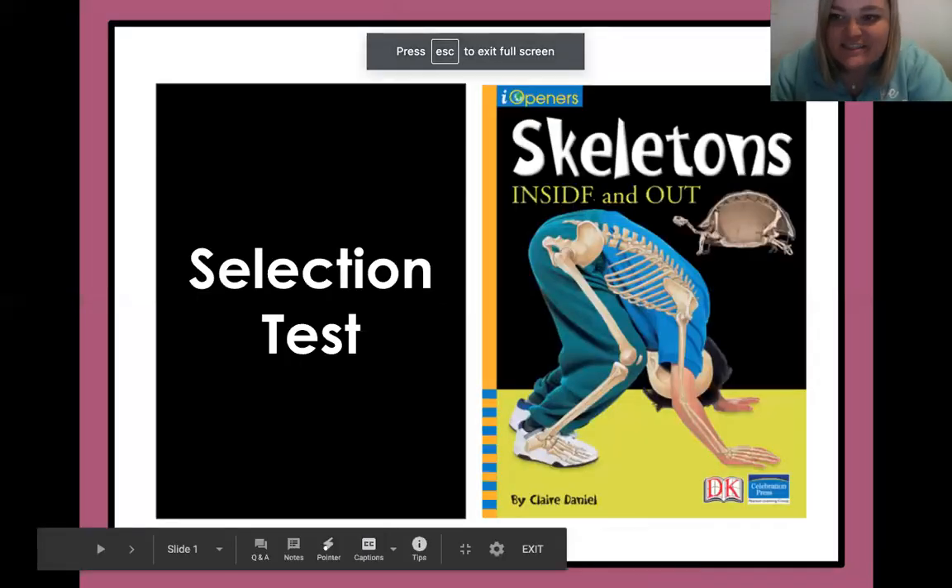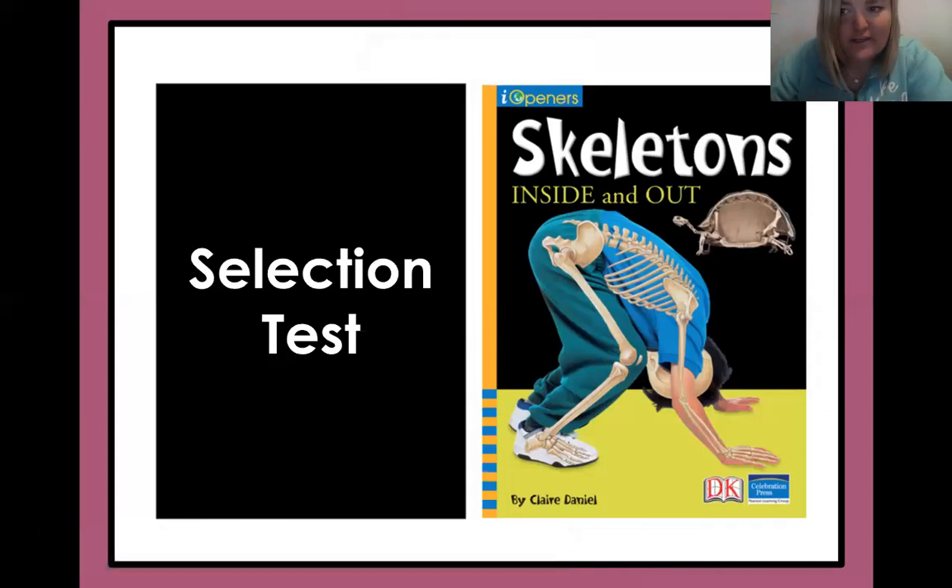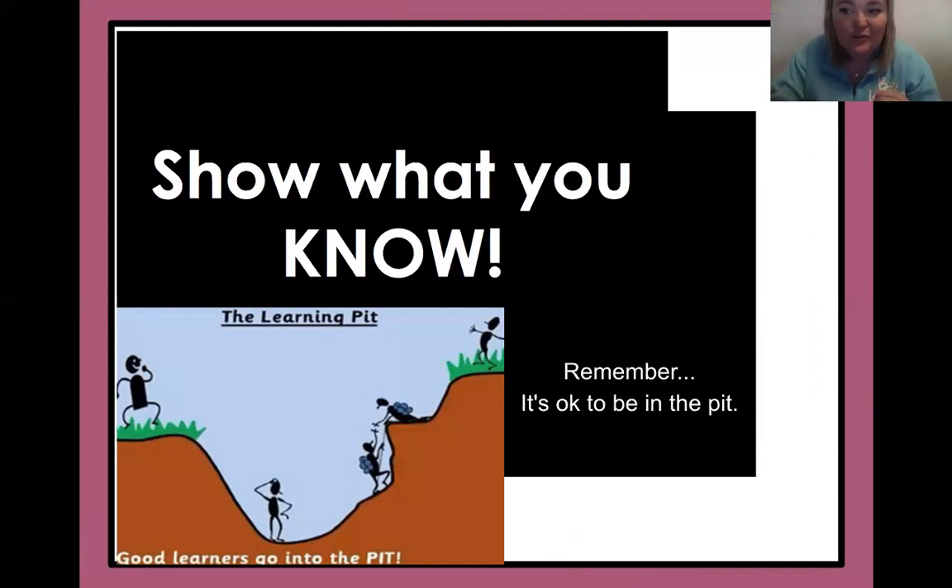We are finishing up 'Skeletons Inside and Out' — what an amazing story. I learned so much. We're just showing what we know. It's going to get hard, and we know all about this learning pit by now. So it's okay to go in the pit. It's okay for things to get hard. For good learners, it's not always going to be easy. Things are going to get tough, and you just need to persevere. Use those strategies we already know to get you up and out of that pit. You've got this.